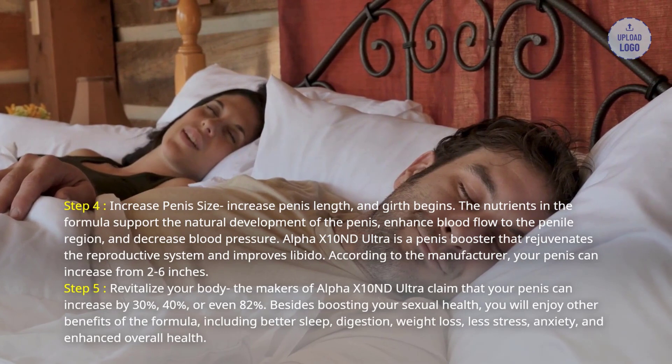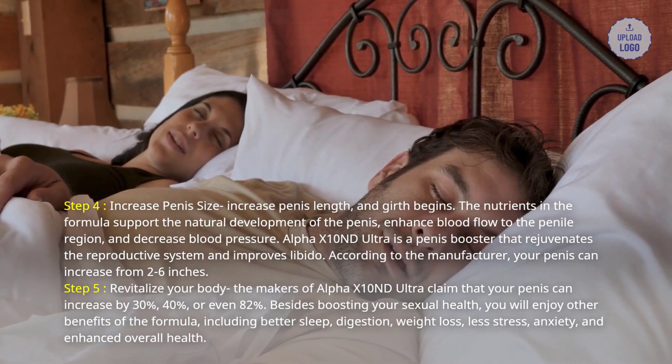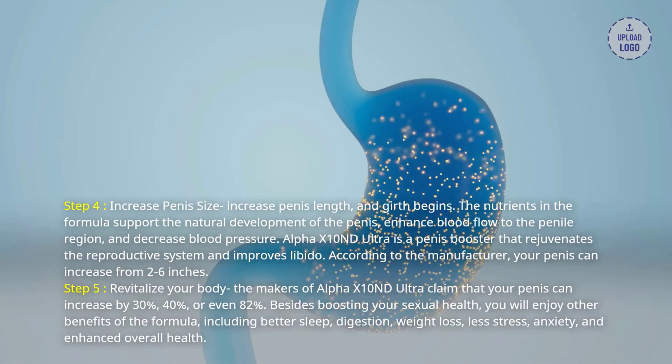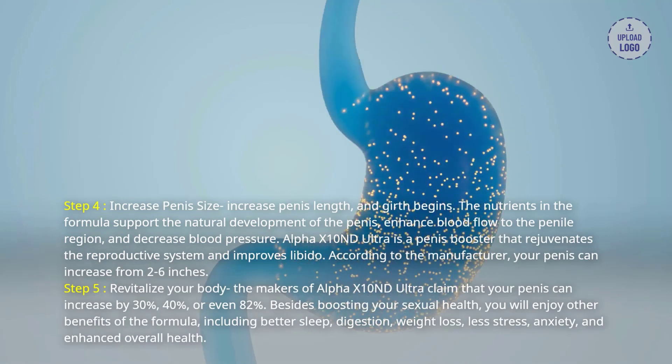Besides boosting your sexual health, you will enjoy other benefits of the formula, including better sleep, digestion, weight loss, less stress, anxiety, and enhanced overall health.